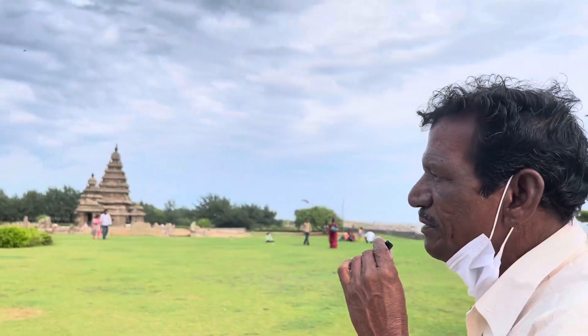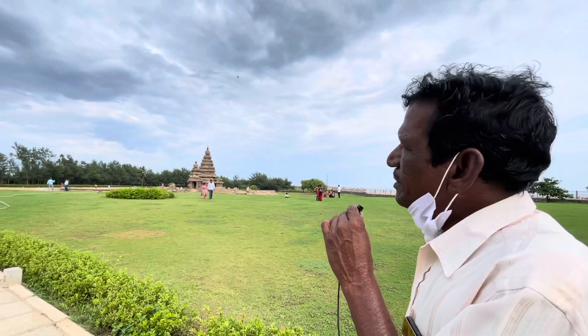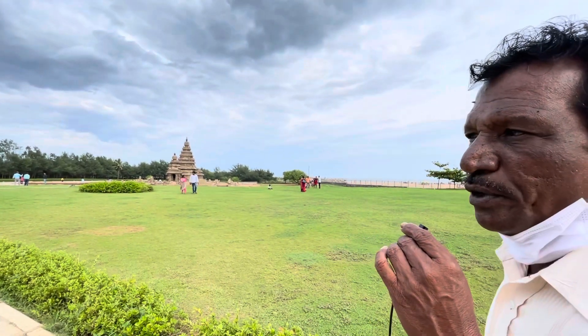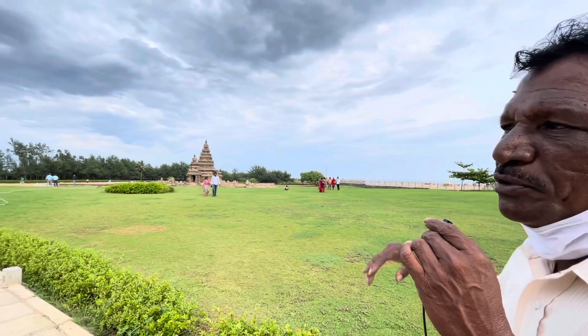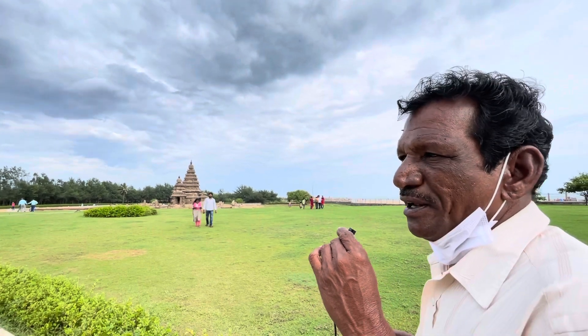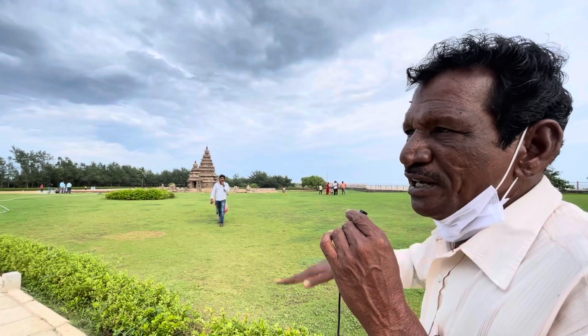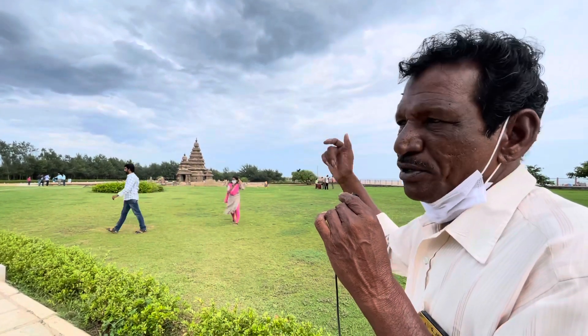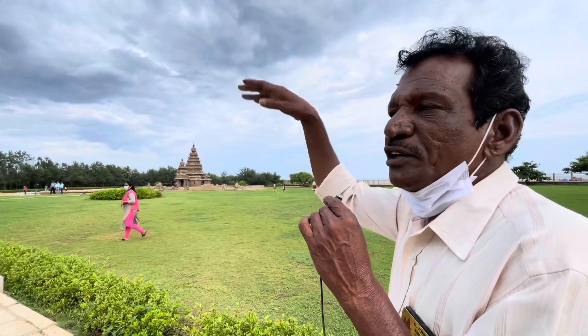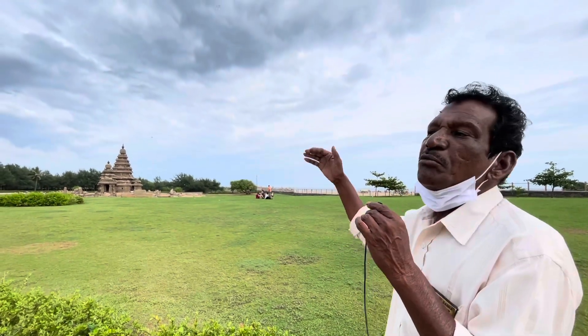The Shore Temple was built by the Pallavas from the seventh century. Originally there were seven temples here — six temples were washed away into the sea, so only one remains. The style comes from Cambodia, like Angkor Wat. This was an island 600 years back, with the sea on one side and backwater on the mountain side. The British excavated and uncovered the temple from the sand.